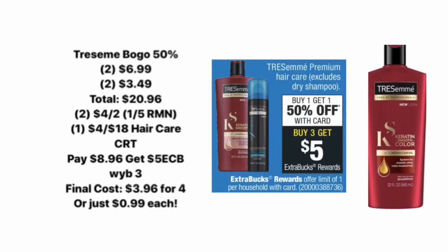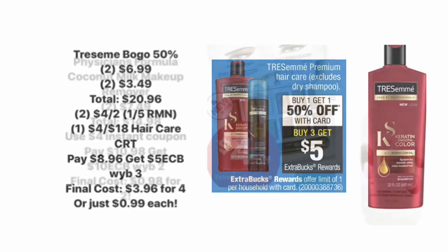Next up we have another hair care deal, this time on TRESemmé. They are going to be buy one get one 50% off on the premium hair care. These bottles are priced at $6.99 each, so two at full price is $6.99 and two at 50% off is $3.49, bringing you to a total of $20.96. We got coupons in the RetailMeNot on January 5th — $4 off two — so you'll use two of those $4 coupons as well as a $4 off $18 hair care CRT. You'll end up paying $8.96, then get back a $5 Extra Care Buck for buying three or more — we're buying four — making your final cost just $3.96 for all four, or only $0.99 each.